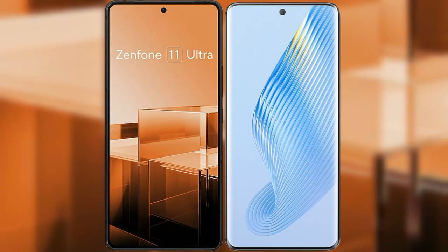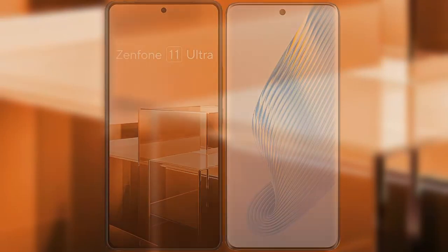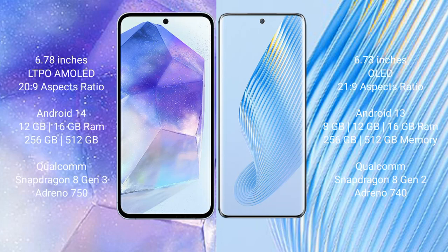I will compare the new Asus Zenfone 11 Ultra with Honor Magic 5. Asus Zenfone 11 Ultra comes with a 6.78-inch LTPO AMOLED display and aspect ratio of 20:9. Honor Magic 5 comes with a 6.73-inch OLED display and aspect ratio of 21:9.